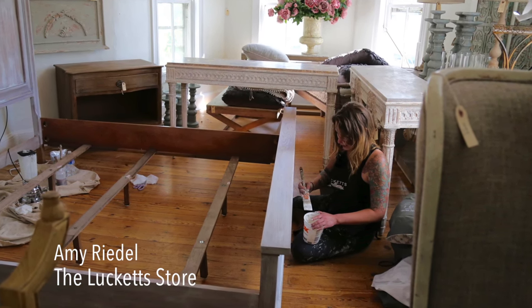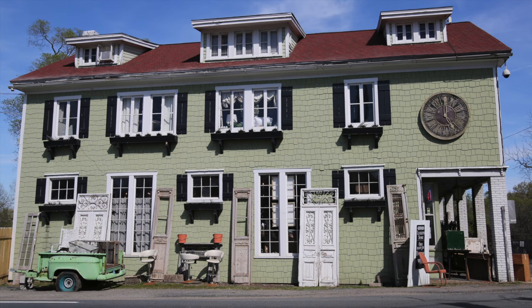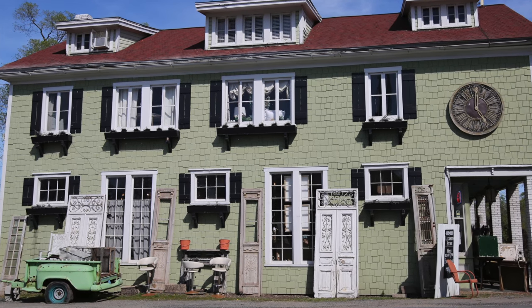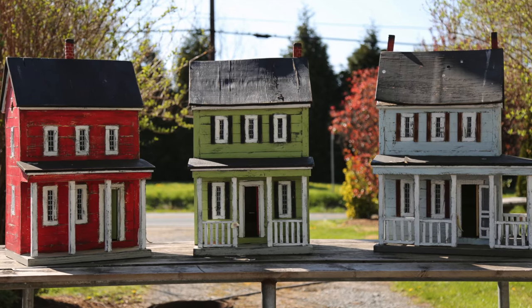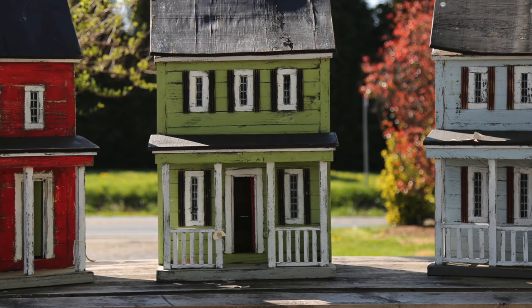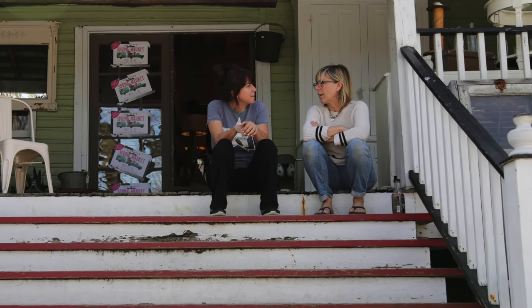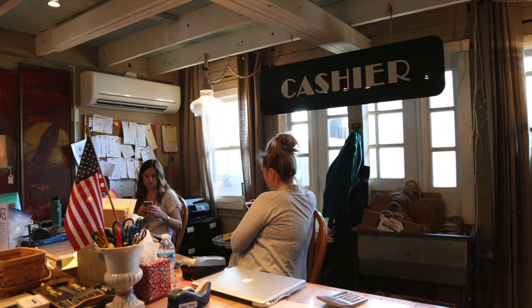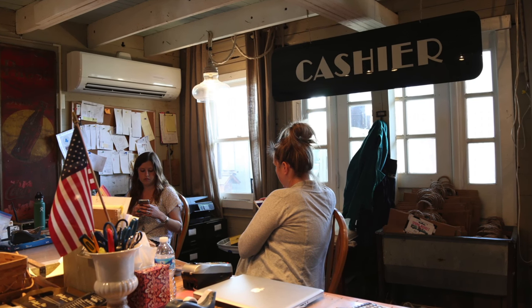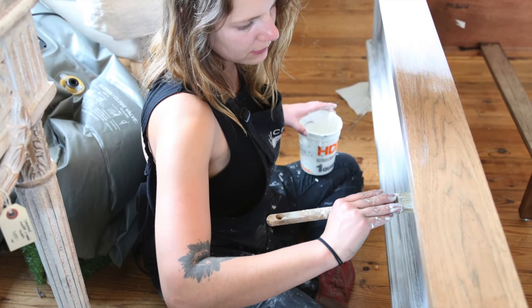My name is Amy Riedel. I started working here about four or five years ago. I moved back from California — I grew up around here — and I was looking for a job. I came in, I'd been in here as a kid, and I just re-fell in love with the place.